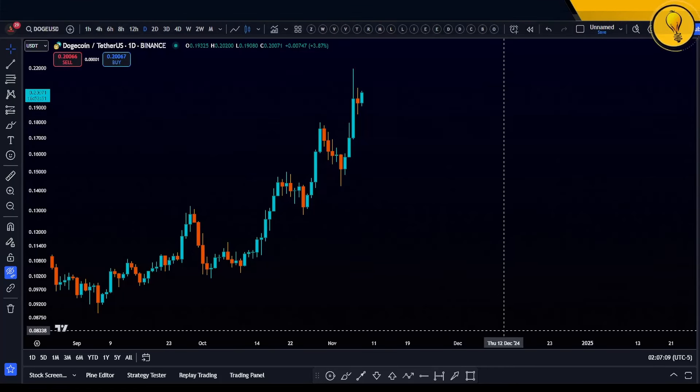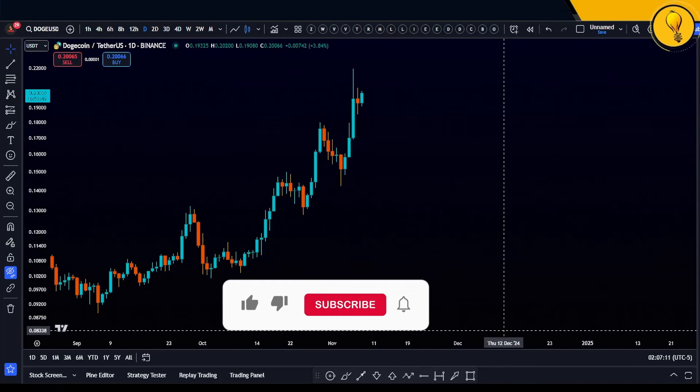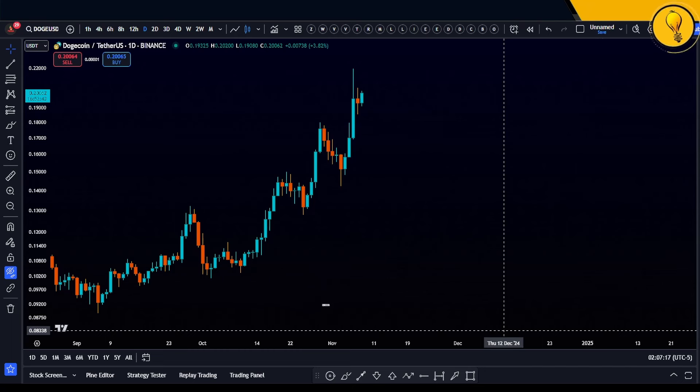Today we're going to be talking about the most bullish altcoin out there, which is none other than Dogecoin. There's a lot going on around Dogecoin, predominantly around Elon Musk and the elections, but we only care about price action because it's price action that's always going to keep us in the right trades, riding the right trades all the way through this bull market.